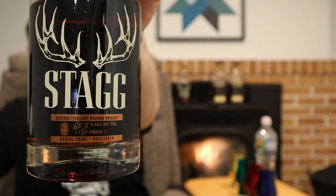Also fighting in the Stagg Jr. corner is Stagg — no Jr. — Batch 18. I know Batch 19 slash 22B is out now but PA hasn't released that and probably won't for several years. The latest batch I have is the 18. This one comes in at 131 proof, 65.5% alcohol by volume — so just a touch hotter.